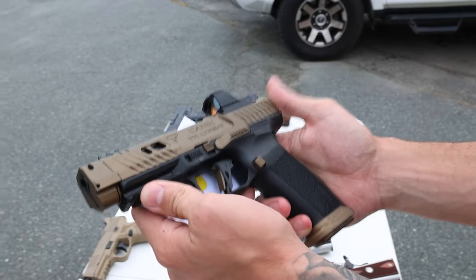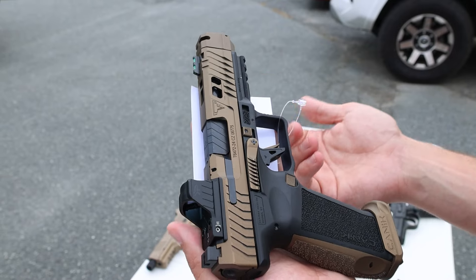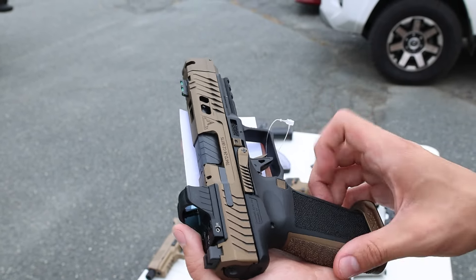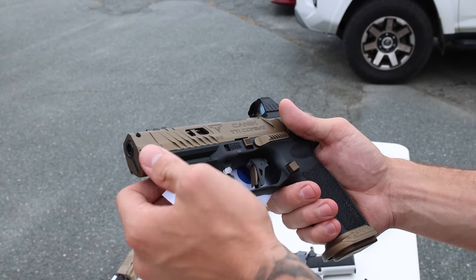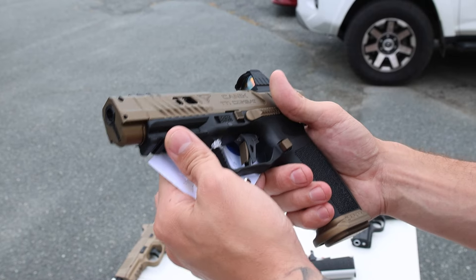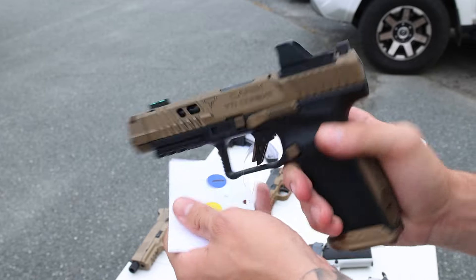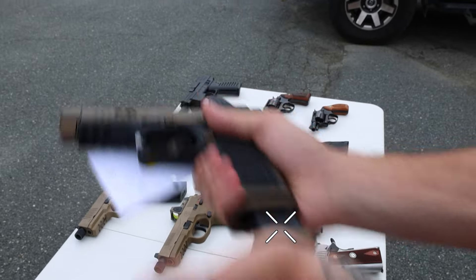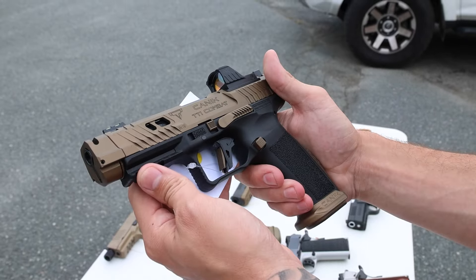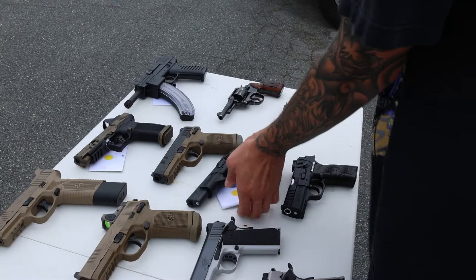Next up, another cool one that hasn't been out long — this is a Canik Taran Tactical Combat with the red dot. Original hard case, compensator, and the whole nine. It's got a really good trigger, and the comp probably helps a lot with recoil. I kind of expected it to be a little cooler from Taran Tactical, but it is what it is — really cool colorway and it performs pretty well. Really good trigger out of the box, excellent condition.